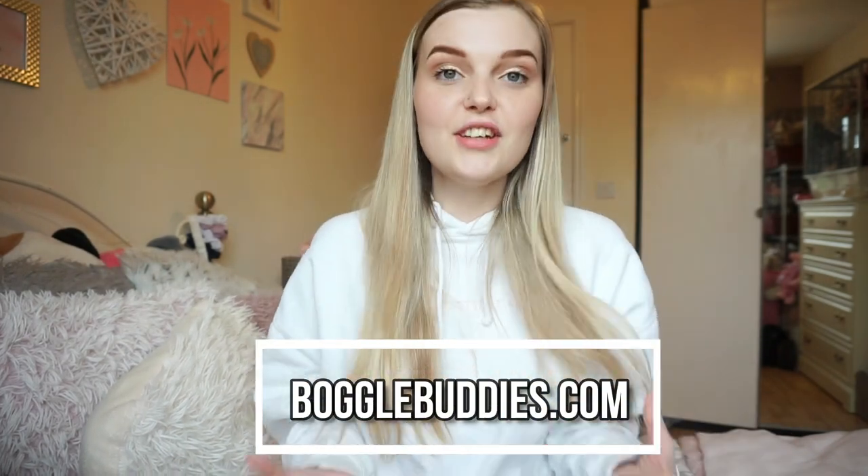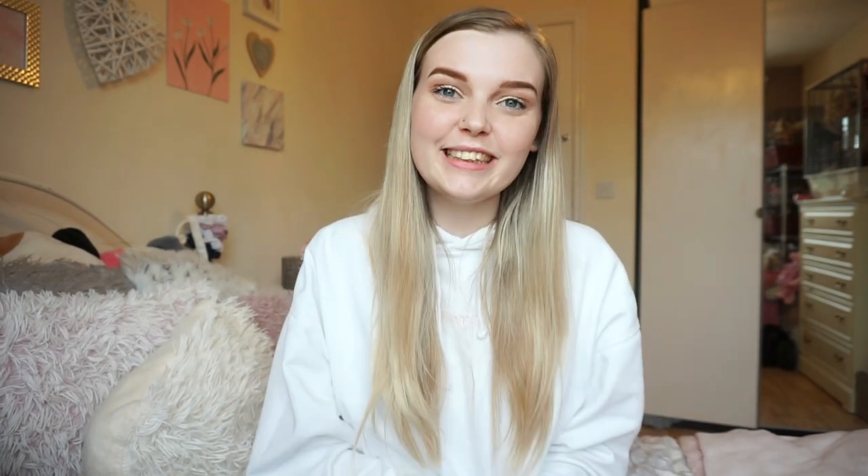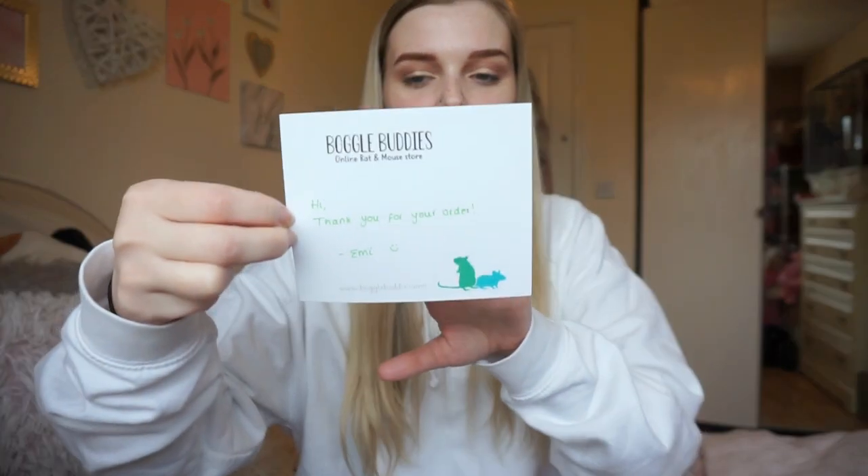The next parcel is from Boggle Buddies. If you don't know, Boggle Buddies is a store run by YouTuber Emmyology — she has rats and mice and has opened up her own online store. This parcel comes with a little note that says 'thank you for your order from Emmy,' which is lovely. The items I bought were actually made by Aurora Rattery, so these are handmade items.